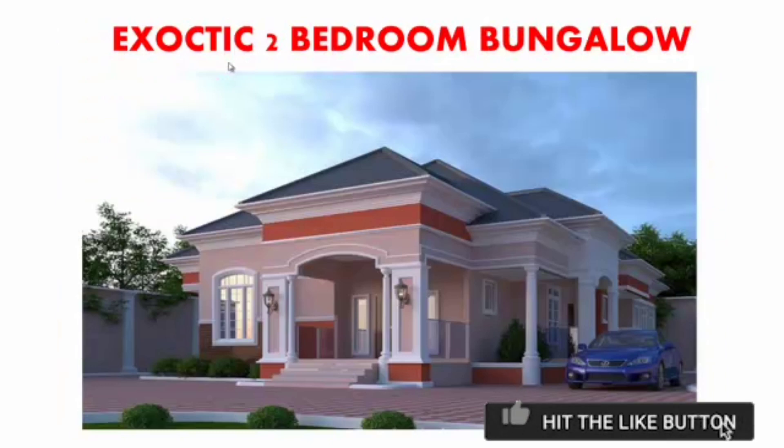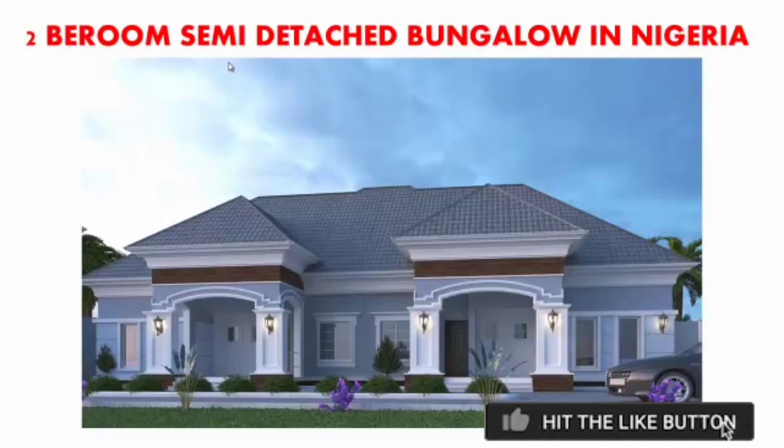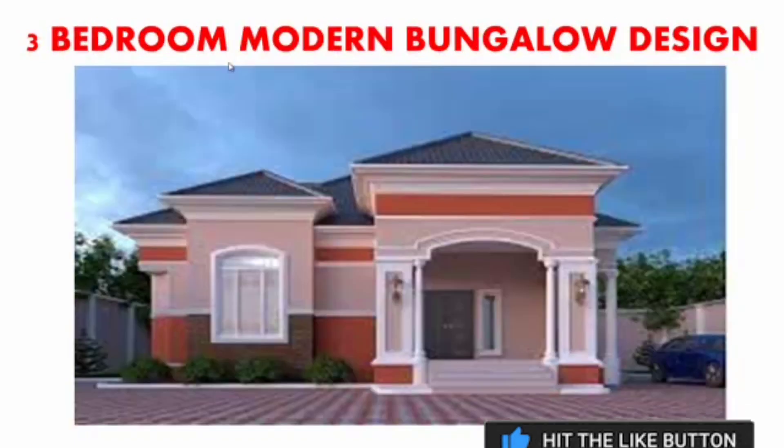Number three is also an exotic two-bedroom bungalow. You can see the parking space, the windows, the door, the roofing, the pillars, the ties — very beautiful. The next one is a two-bedroom semi-detached bungalow in Nigeria. Check out how beautiful it is — wow, this looks lovely. Check out the roofing, the design, the windows, the parking space, and everything.